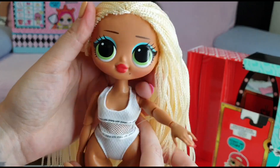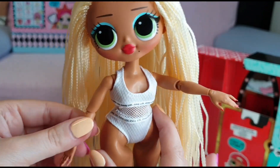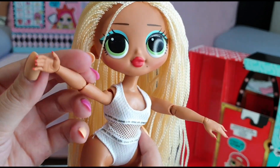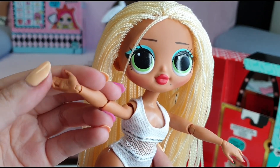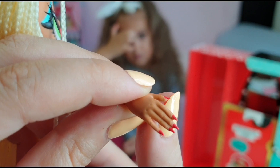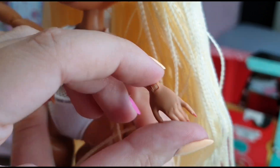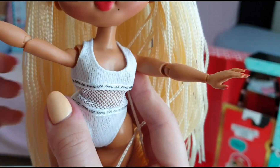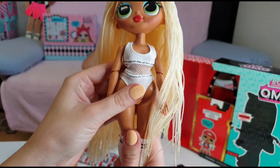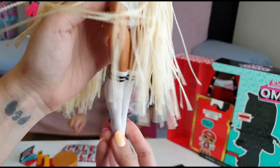Wow, look at her hair, Tanya! Her hair is really cool. And her head is moving so nicely — she is really poseable. Let's see her arms — oh, like a ballerina! Wow, this part is super flexible, guys. Look at her nails.